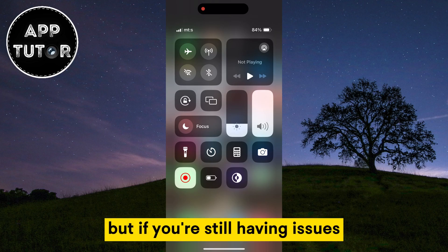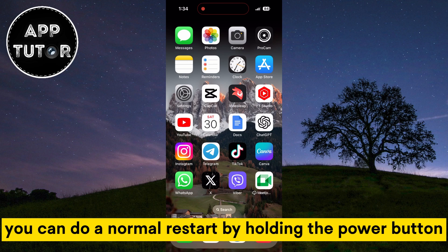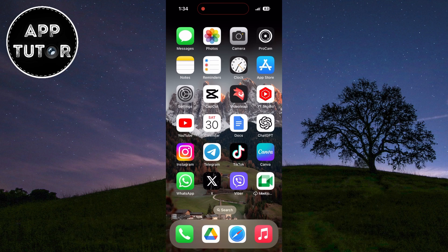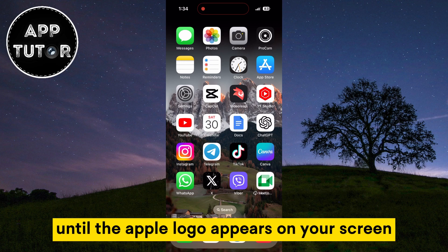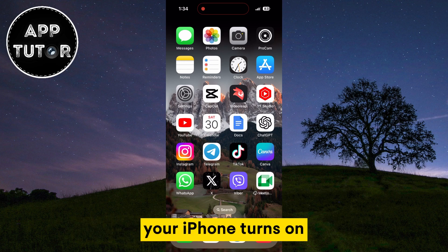But if you're still having issues, I suggest you restart your iPhone completely. You can do a normal restart by holding the power button, and the power off screen will appear for you. Slide to power off and then wait a couple of seconds. Hold the power button once again until the Apple logo appears on your screen, then wait a couple of seconds until your iPhone turns on.